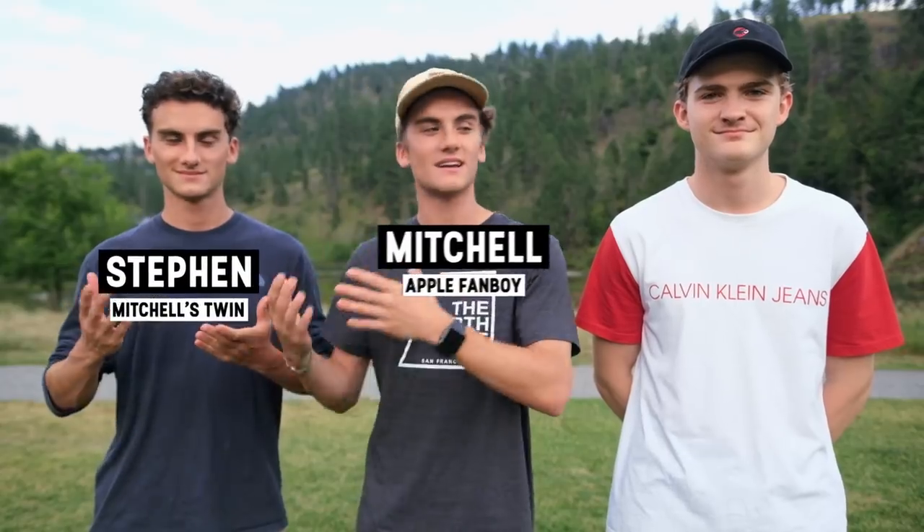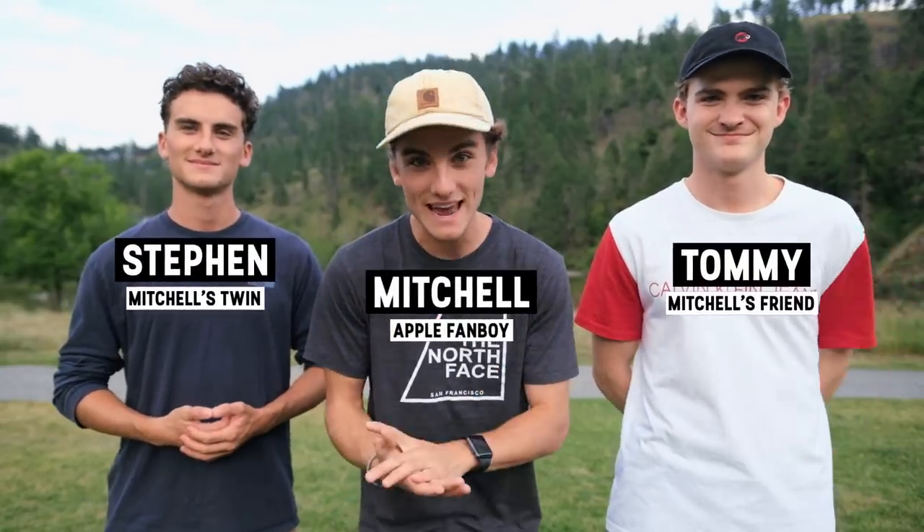Hello everybody, welcome back to another video. My name is Mitchell and I'm here with Stephen and Tommy, and we're gonna be doing another photography battle.